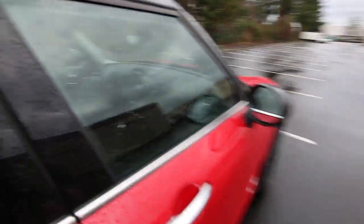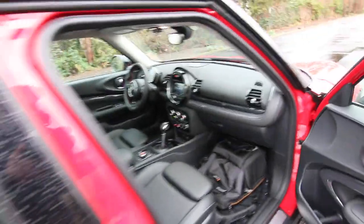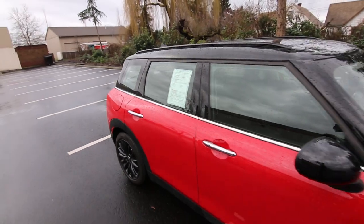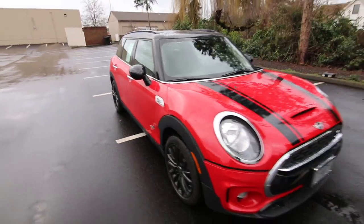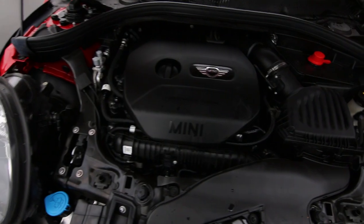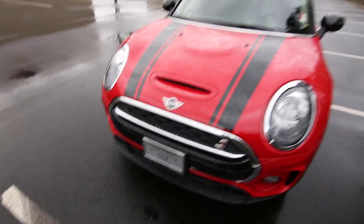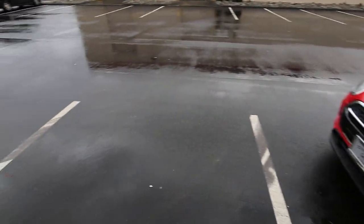If you want a car that has some character that puts a smile on your face, the Mini is a great one to consider. And not only is it fun to drive, but it's economical — you get close to 30 miles per gallon on the highway. Racing stripes. It's a twin-power turbo engine with 190 horsepower. Front-wheel drive is standard, but all-wheel drive just makes this a much better performance vehicle for our neck of the woods.